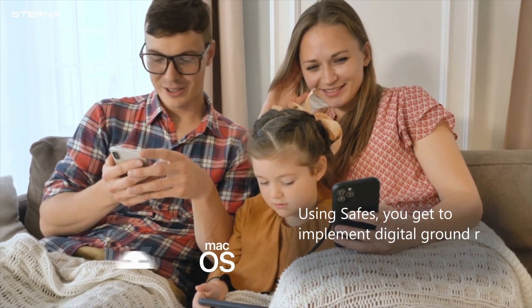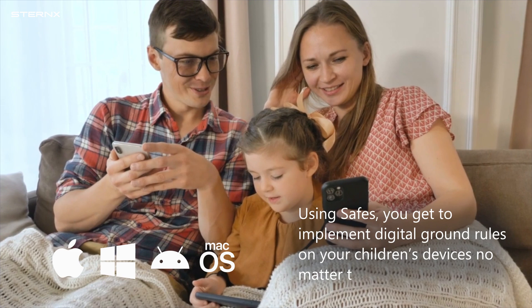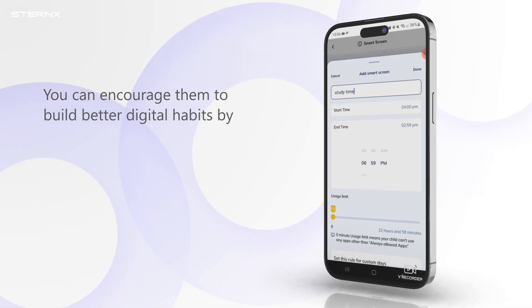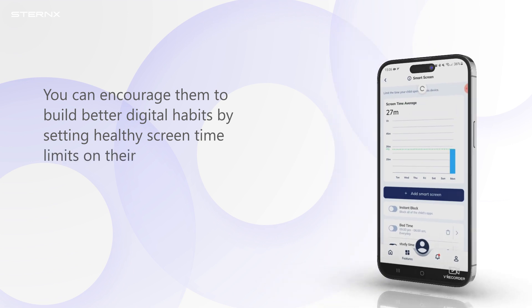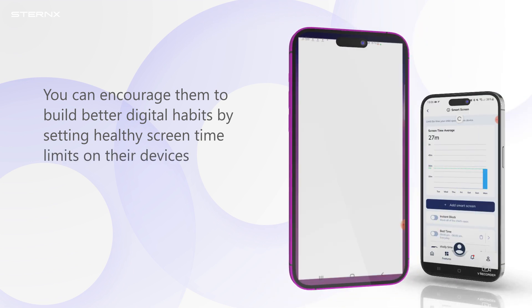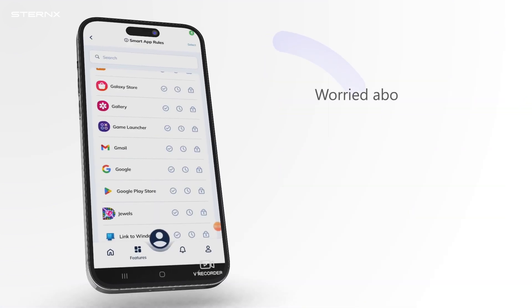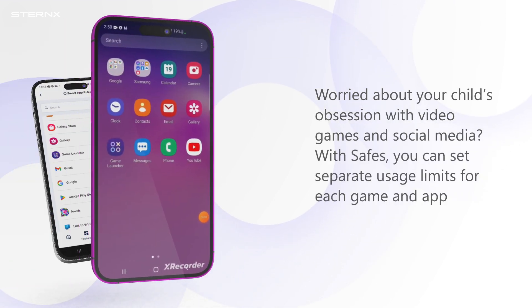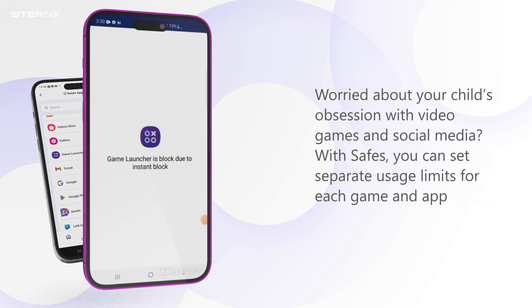Using Safes, you get to implement digital ground rules on your children's devices no matter the platform. You can encourage them to build better digital habits by setting healthy screen time limits on their devices. Worried about your child's obsession with video games and social media? With Safes, you can set separate usage limits for each game and app.